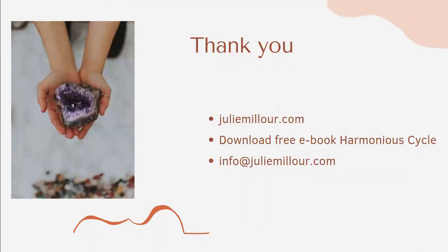Thank you for watching. You can get more information on my website and always write me at my email. If you already want to start optimizing and syncing with your menstrual cycle, you can download my free ebook called Harmonious Cycle on my website. Thanks for listening.